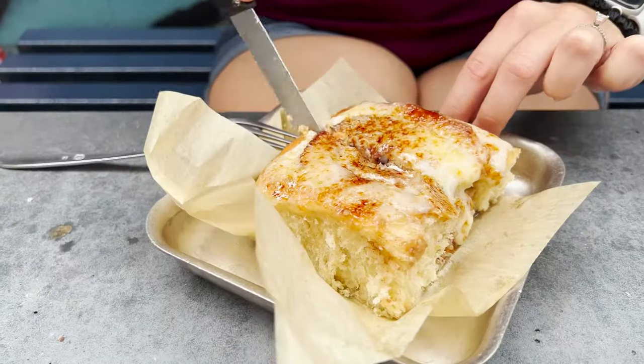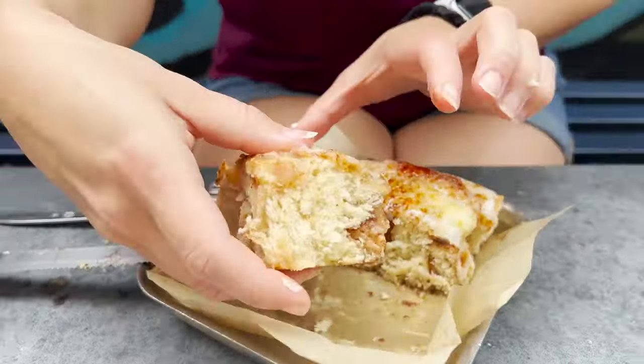I have here the cinnamon roll. We saw someone else order it ahead of us in line and we went, yep, we're getting that. Beautiful cinnamon roll with caramel sugar on top. That is a treat — incredibly decadent for the first thing in the morning. Luckily we're going to go walk around the Garden District, so this will fuel us through that. It's just a sugar bomb on top but it is absolutely delicious.